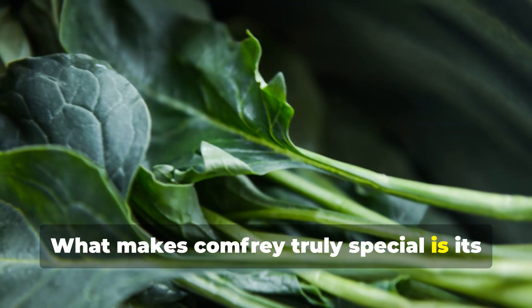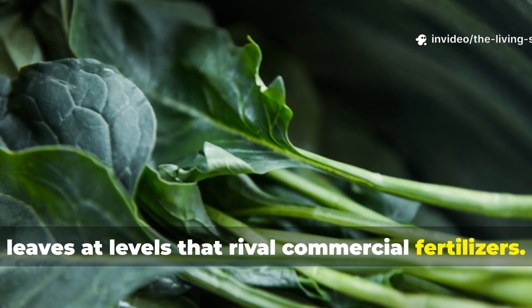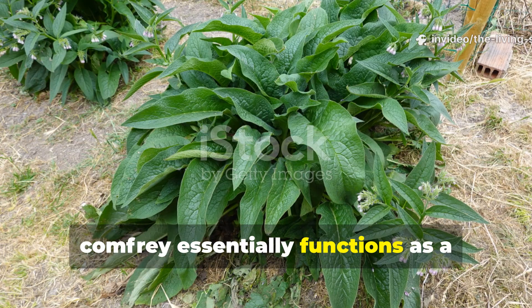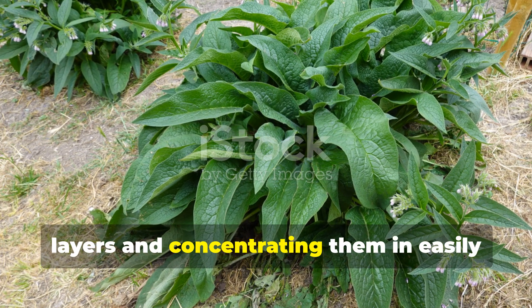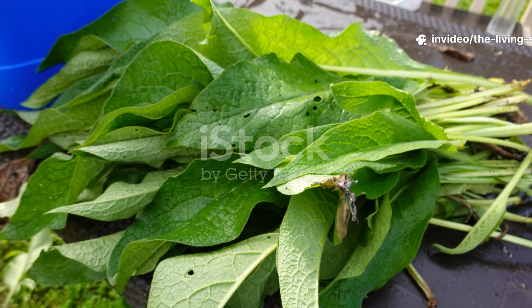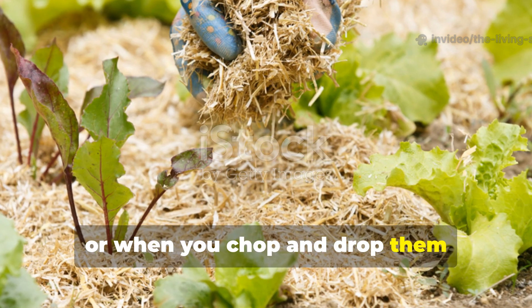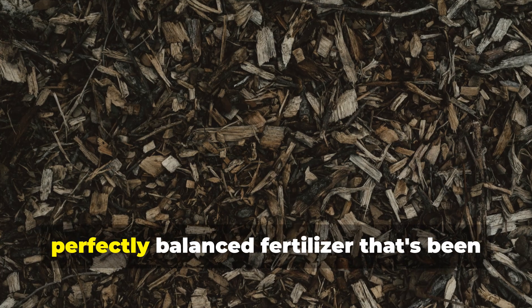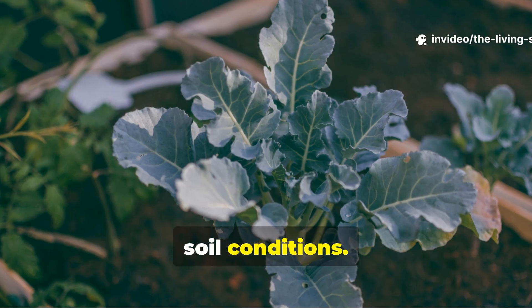What makes comfrey truly special is its ability to concentrate nutrients in its leaves at levels that rival commercial fertilizers. Comfrey essentially functions as a biological pump, pulling nutrients from deep soil layers and concentrating them in easily decomposable leaf tissue. When these leaves fall and decompose naturally, or when you chop and drop them strategically around other plants, you're delivering a slow-release, perfectly balanced fertilizer that's been customized by nature for your specific soil conditions.